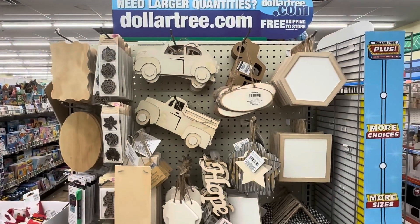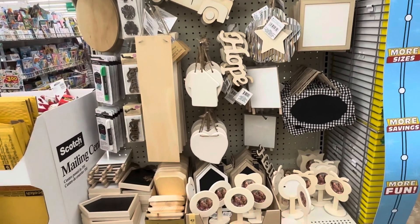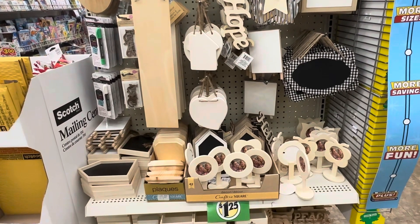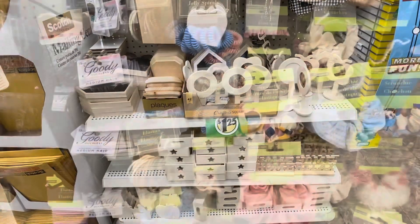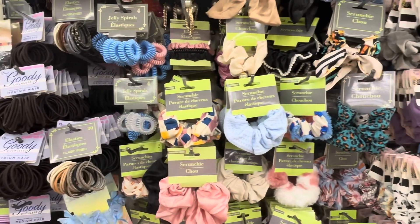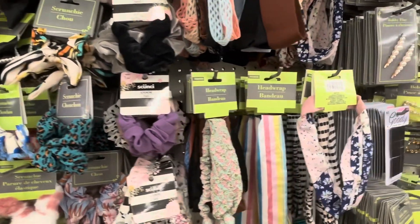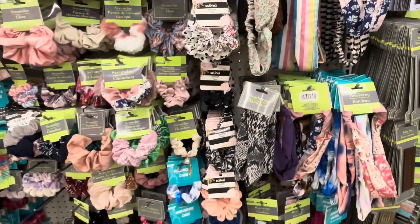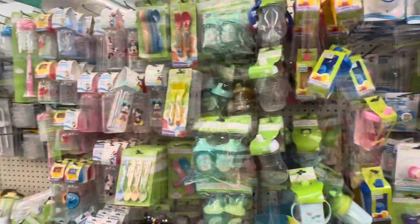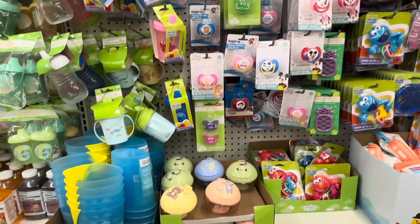Here we have an end cap of craft supplies. All of these items are really great to keep in your craft stash because they are blank and you can do a lot with them. Dollar Tree always has a huge selection of hair accessories, and you can find name brands like Scrunchie and Goody in there, so never skip the Dollar Tree hair accessories aisle.